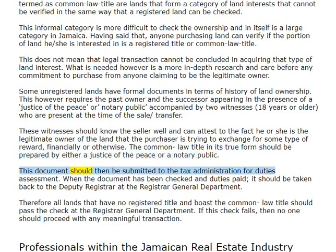This document should then be submitted to the tax administration for duties assessment. When the document has been checked and duties paid, it should be taken back to the deputy registrar at the Registrar General Department. Therefore, all lands that have no registered title and boast the common law title should pass the check at the Registrar General Department. If this check fails, then no one should proceed with any meaningful transaction.